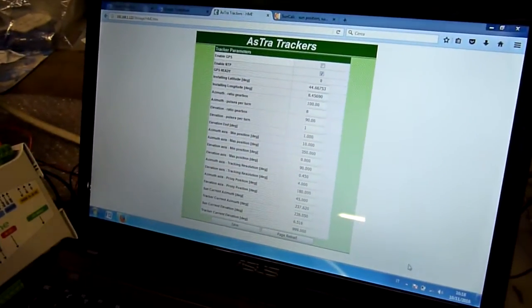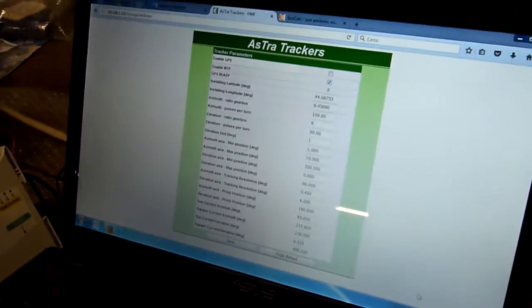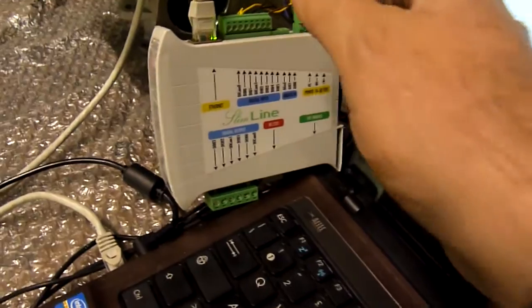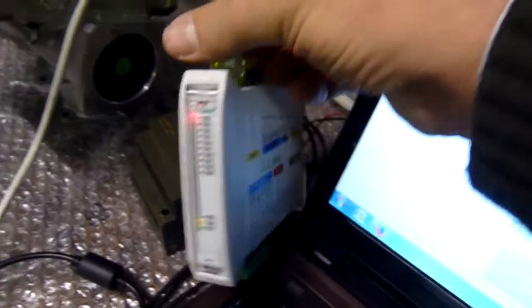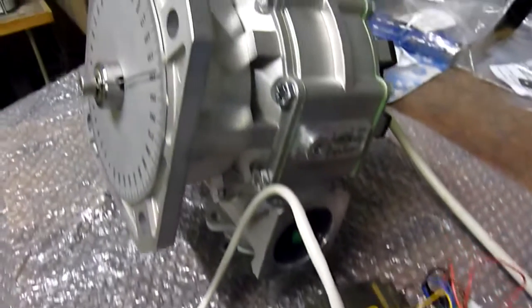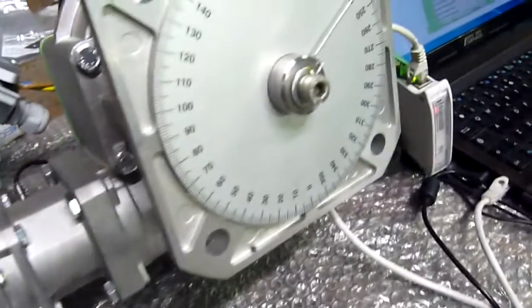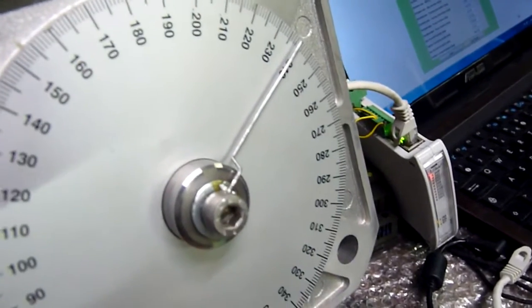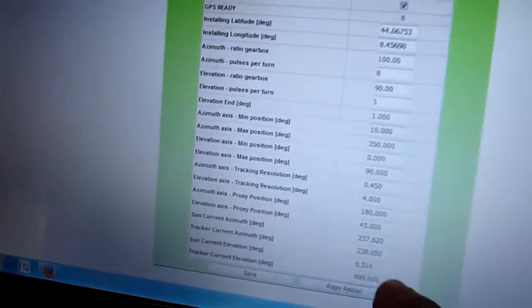Hi, today I want to show you the accuracy of our solar tracking system. This is the control panel of our solar tracking controller gear units, and with this instrument we can check the accuracy of the system.